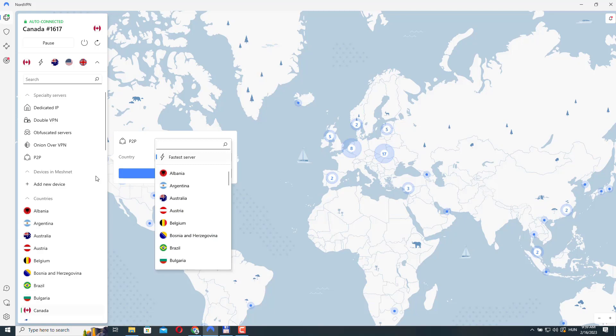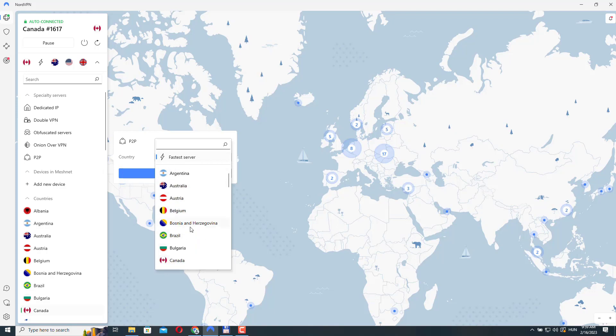The P2P servers are located in countries where torrenting is legal, so you don't have to worry about breaking any laws. If you plan to use NordVPN for P2P file sharing, it's recommended to connect to one of their specialized P2P servers for best performance and security.